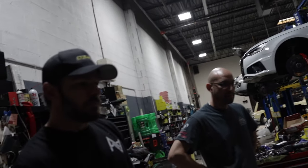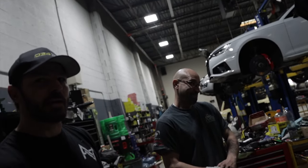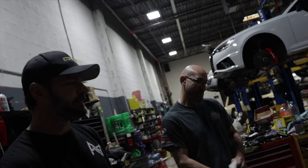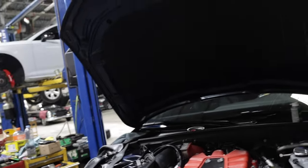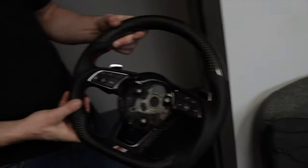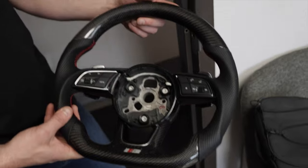Estimated power from all this together is over 500 wheel horsepower, close to it. Nick has a sick Carbon Labs pickup for his V9 S4 — a carbon fiber steering wheel.